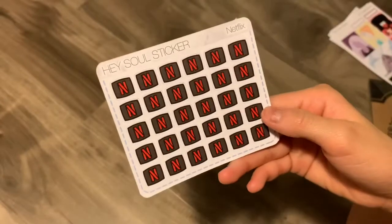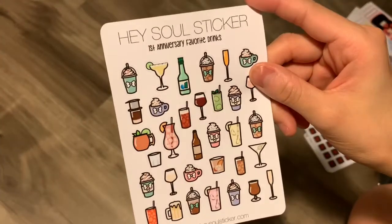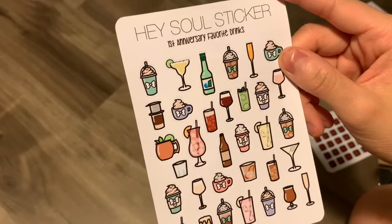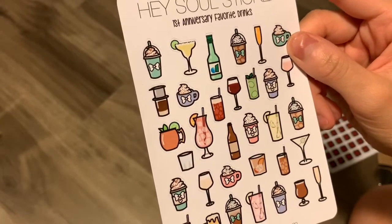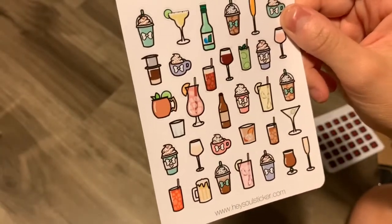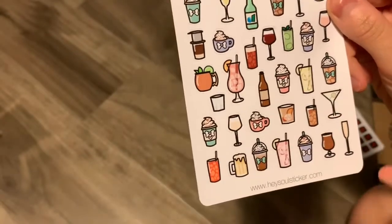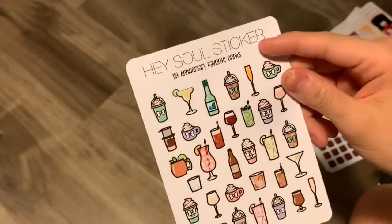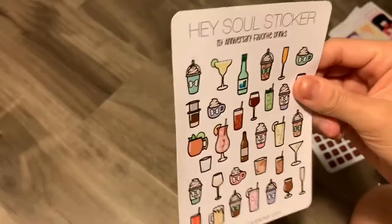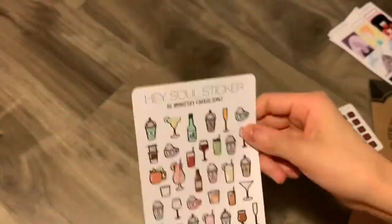I have some more Netflix icon stickers and the first anniversary drinks sheet. So there's like coffee, alcohol, and soju. And I think there's a coffee one that looks like a French press or something. And then there's just a bunch of non-alcoholic or non-caffeinated drinks and stuff like that, so this would be really nice to use for when I get new drinks but don't really have a drink icon for it.